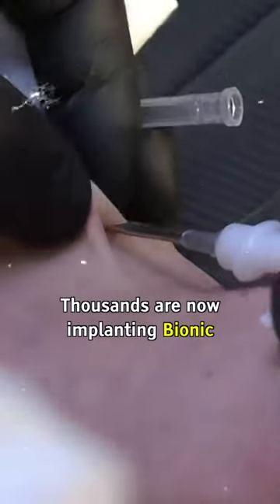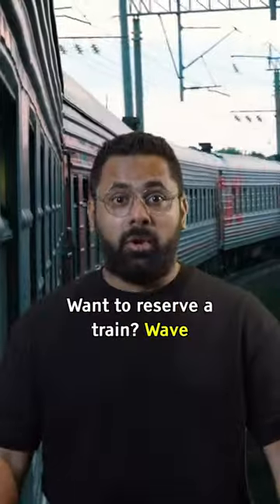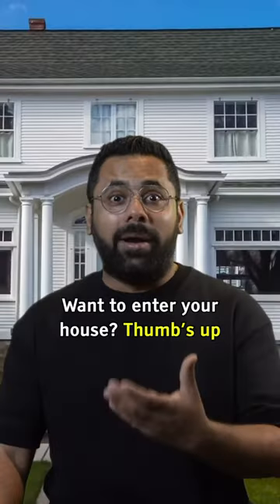Thousands are now implanting bionic implants in their skin for a new way of life. Yes, you heard it right. Want to reserve a train? Wave. Want to enter your house? Thumbs up.